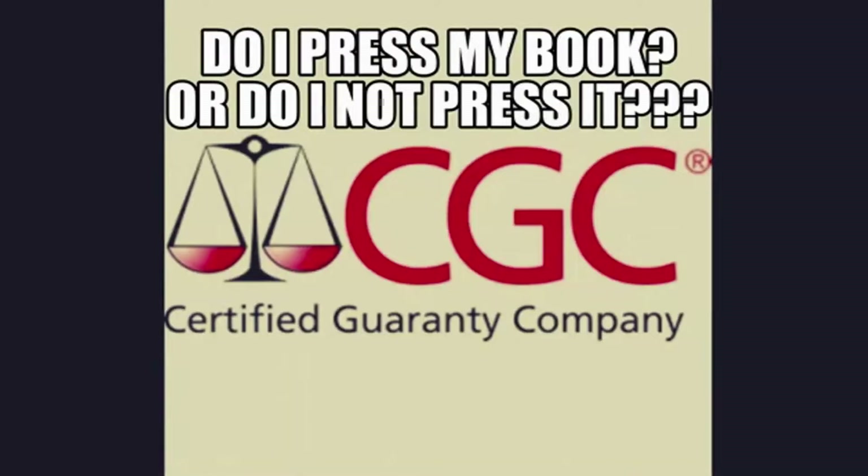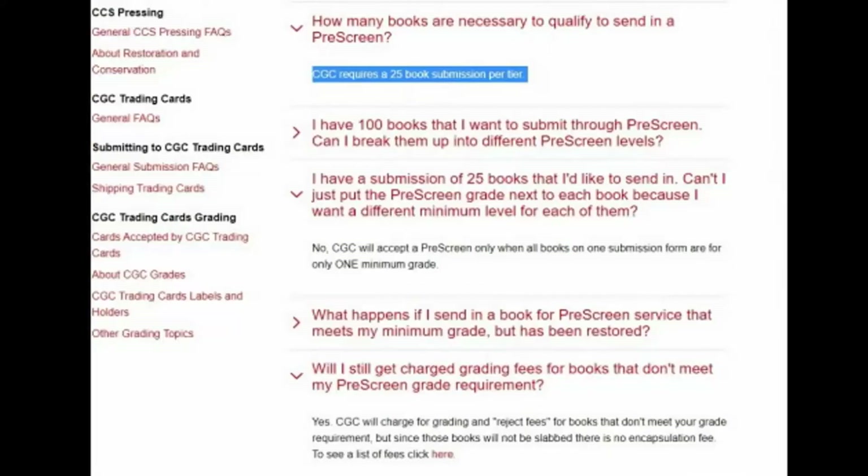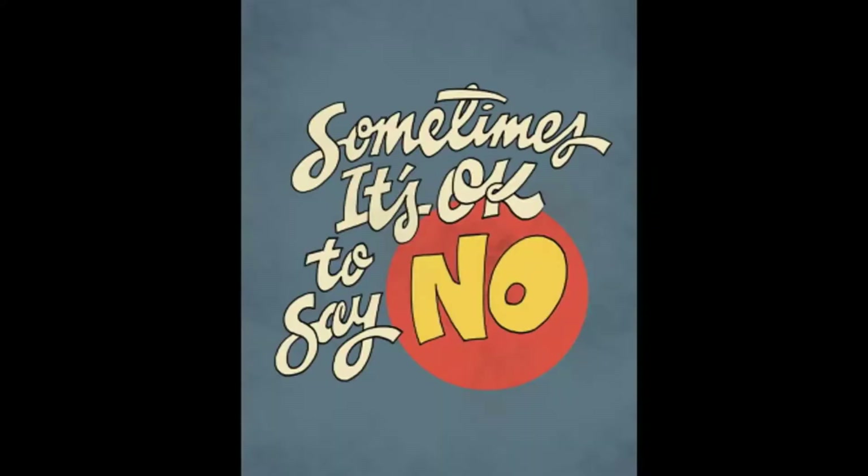I have about a 95% success rate with the books I've sent in, and I got hundreds of 9-8s from last year — I didn't press any of them. Once you get the eye for it, it can be pretty easy to do, especially if you have a lot of books to go through. It is okay to say no to pressing. And if you get rejected on that pre-screen, you might just need to press it and send it right back in and get your 9-8, but it just saves you money on the pressing.